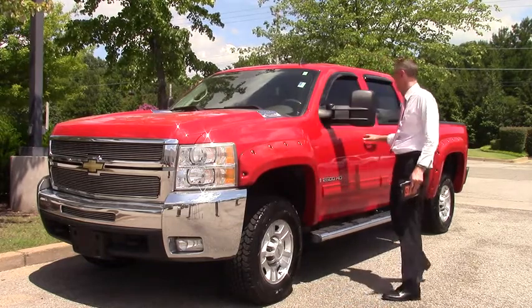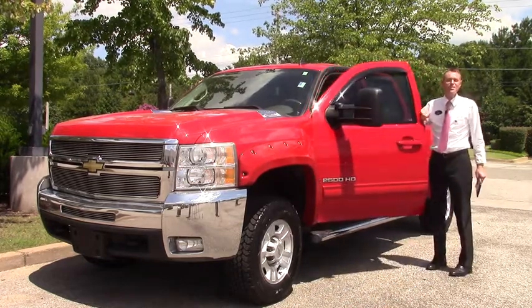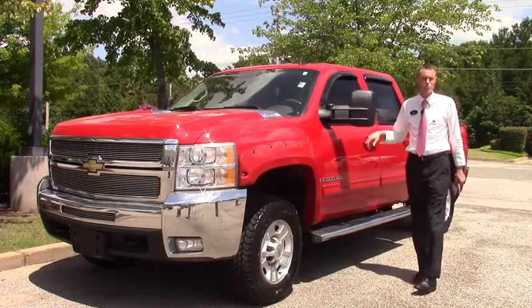Loaded up pickup truck, absolutely loaded. It's got leather heated seats, it's even got a DVD player in the back here. You need to come check this one out.